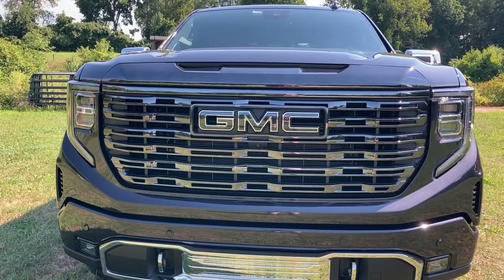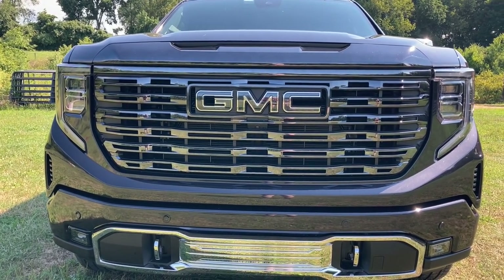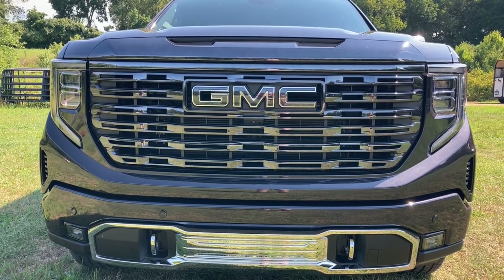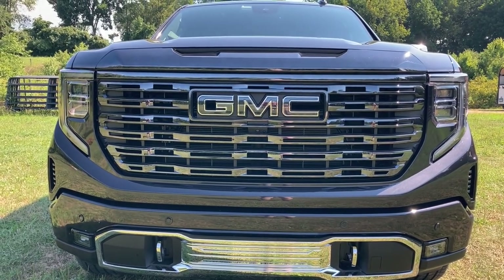Man, if only the front end on this thing was bigger. I'm telling you, I need some space up there. I need a billboard up there in the front of my truck so that everybody knows I'm a-coming. Well, we may have just the truck for you if you're into that.